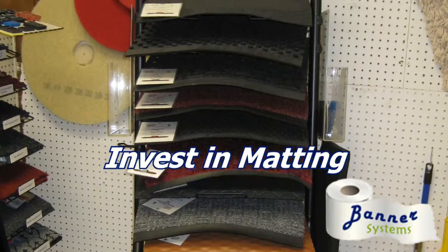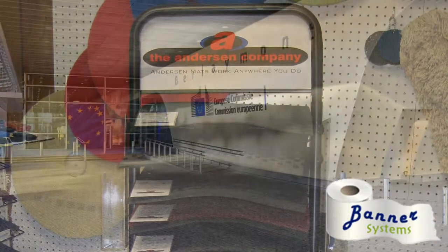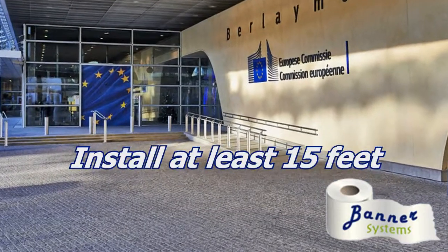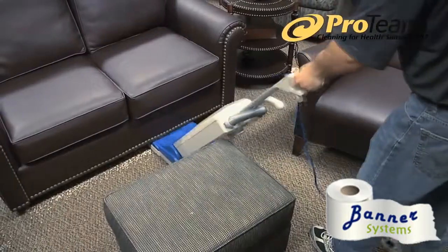Invest in matting. Matting does not just prevent slips and falls — it also traps moisture and soil before it enters your facility. Install at least 15 feet of matting at all entrances to protect your carpet and your visitors.